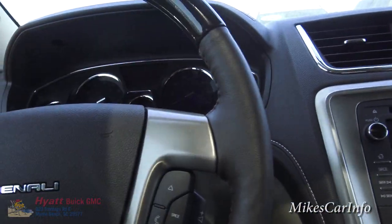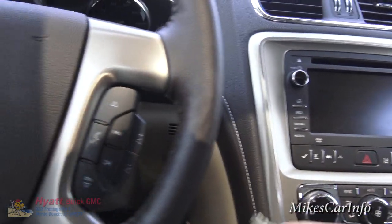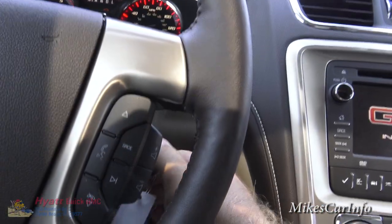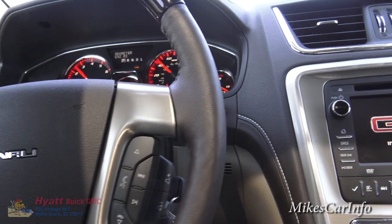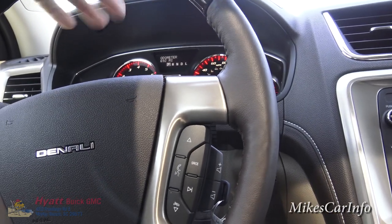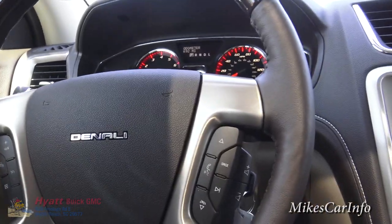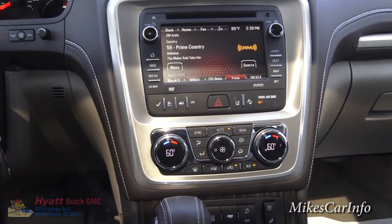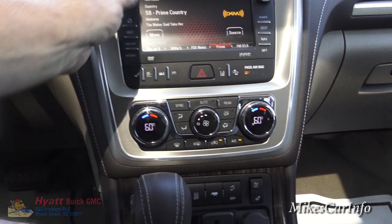Since I used remote start, I still have to put the key in the ignition and turn it on. The remote start will only stay running for a certain amount of time, so it just happened to turn off right as I was getting in. Now it's started back up and you can hear the fans going — it's trying to cool the cabin because it is a warm day.